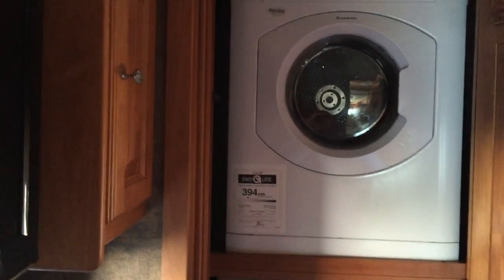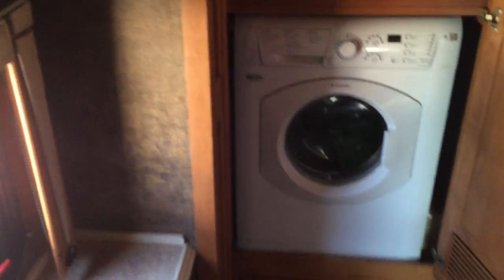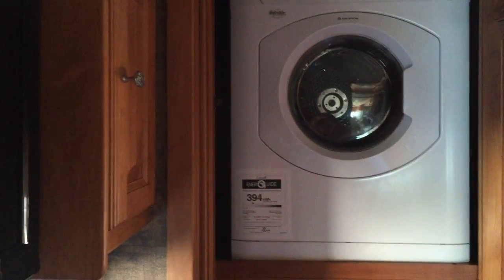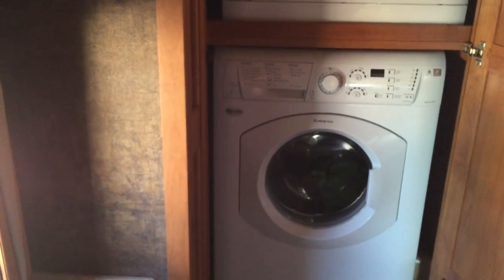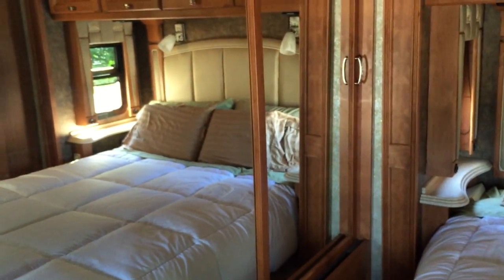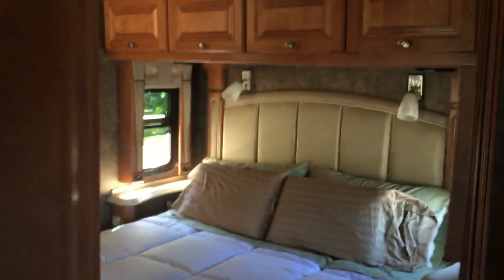When we were first looking at motor homes, people gave really bad reviews on the washer and dryer setups, but we've used ours several times and we both think it works great. It washes clothes well and the dryer dries them fine — you can't do huge loads, but every couple of days you can do your laundry and that's all good. There's also a big two-door walk-in closet with tight-fitting doors and good storage for all the clothes.